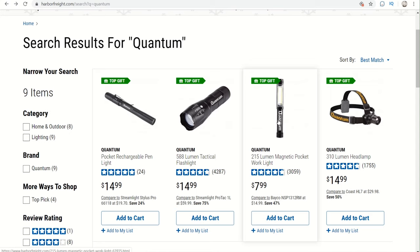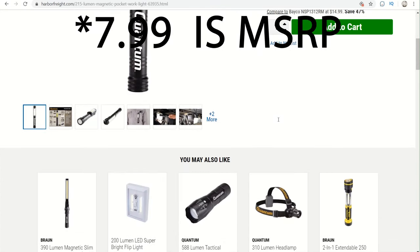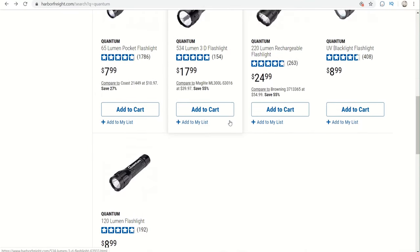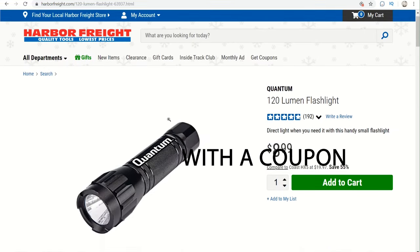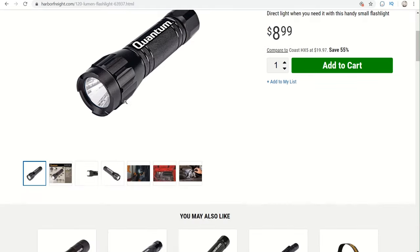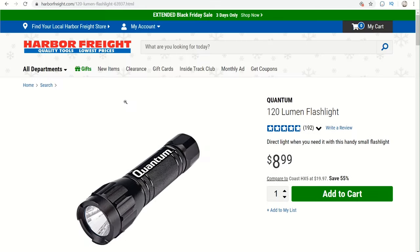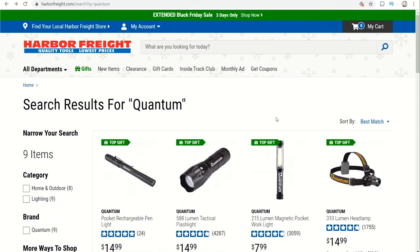There's also a Quantum little pocket work light for $7.99, item number 63935, and a tiny little pocket flashlight for $3.99, item number 63936. All of those lights are great so you really can't go wrong buying one. Harbor Freight is a good place to buy flashlights — they're starting to have some really great flashlights and they're well priced.